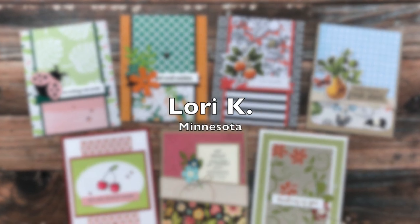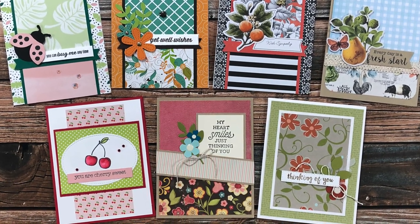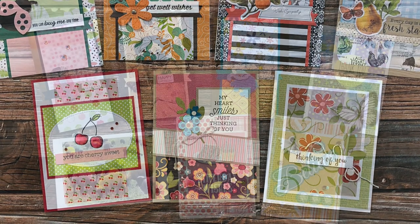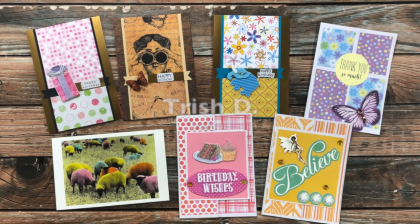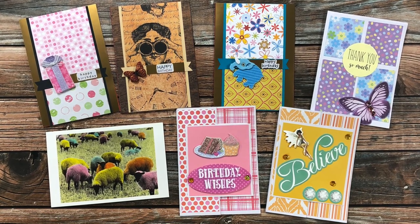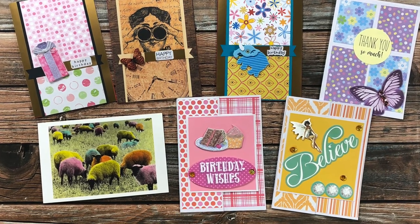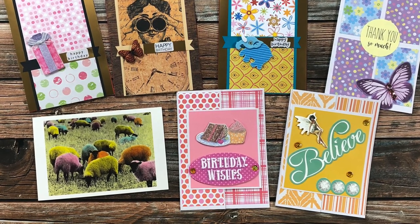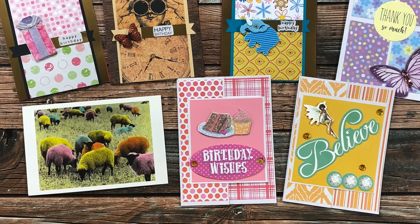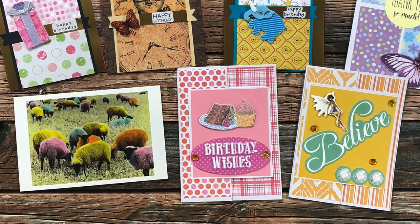Lori Kaye from Minnesota has shared seven beautiful cards with us over the past couple of months — on the top are four cards using the March 2022 sheet load of cards, and on the bottom are various other sheet loads, thank you Lori! Trish D, my crafty Irish friend, has also shared seven cards — the top left three were inspired by the March 2022 sheet load, the ones to the right and bottom right were inspired by different sheet loads, and on the bottom left she sent me a fun postcard. One thing she's done is use the sheet loads as inspiration and turn them into sizes that fit her papers over in Ireland — thanks so much Trish!